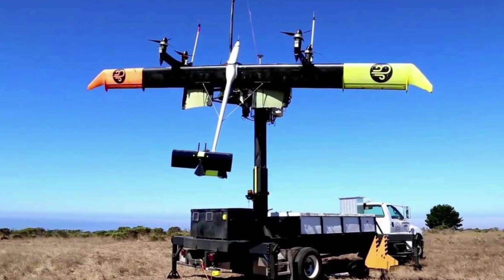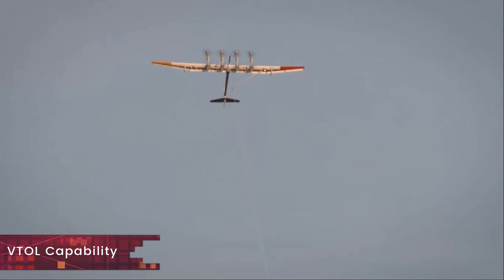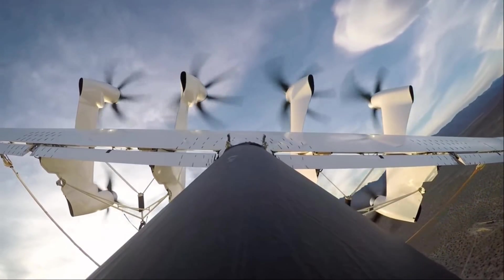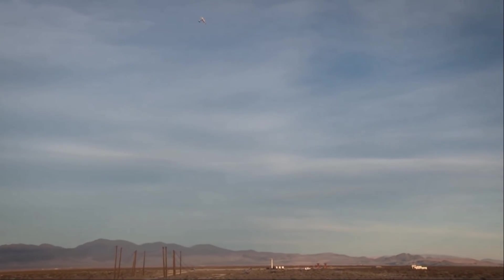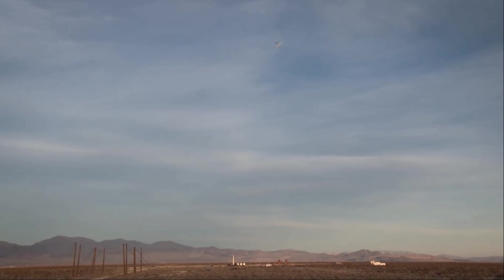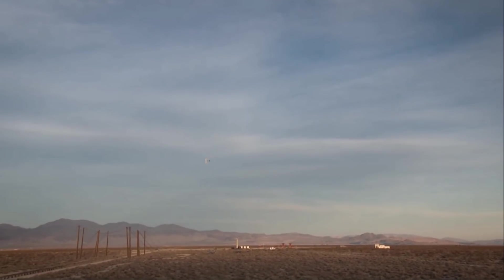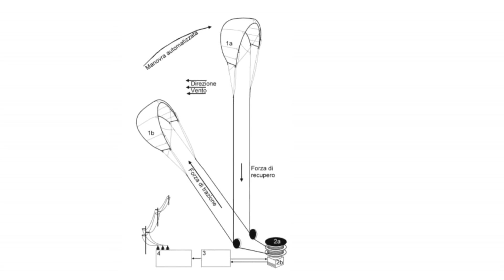Another type is the fixed-wing airborne wind turbine, which operates with a greater degree of control. Makani, a company owned by Google, has produced this type of turbine, in which the turbine blades can also act as a propeller to lift the system up when needed and to land the whole system. Fixed-wing airborne wind turbines have very high lift-to-drag ratios, just like gliders. The tether may supply power to the turbine initially during takeoff, but once airborne and flying in its loop pattern, the same tether feeds energy back to the ground power station.